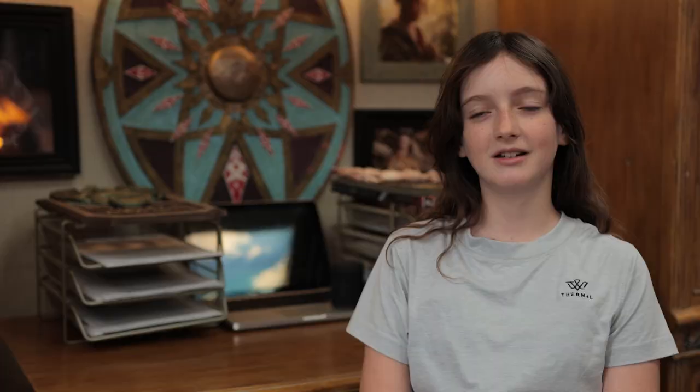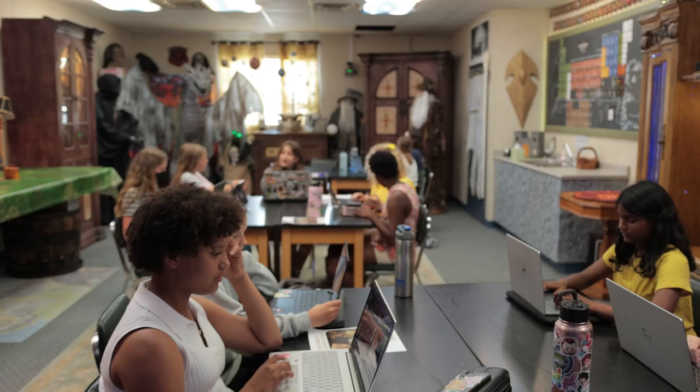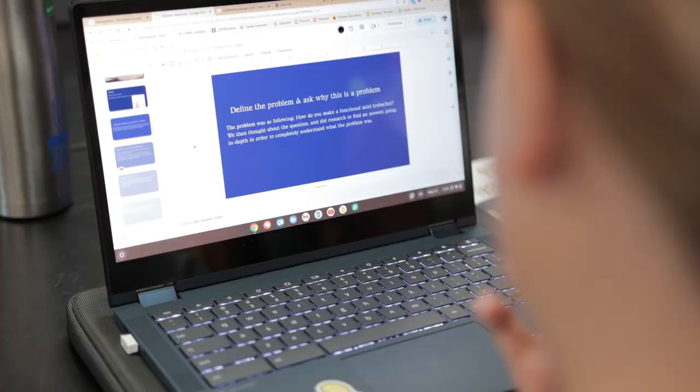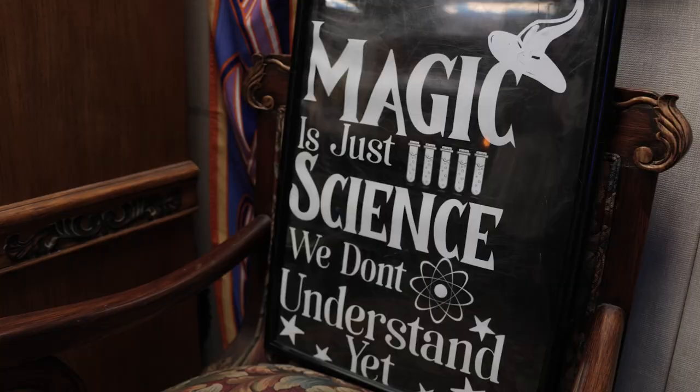I love how JP makes the classes so fun for us. He puts you in this mindset where you get to be a different character, so it's really fun. I am seeing a big change in the way the students view science. It's analytical and critical thinking skills at its best — they put it to work and take off with it.